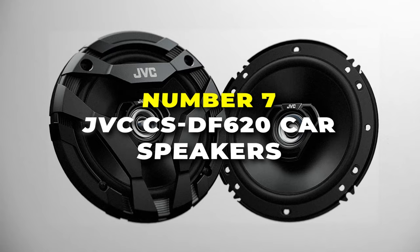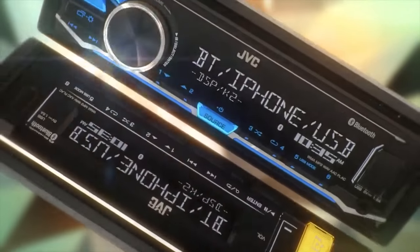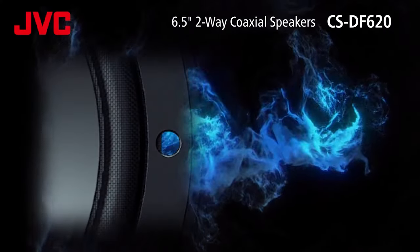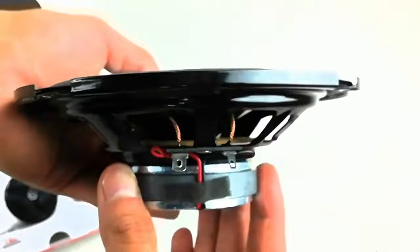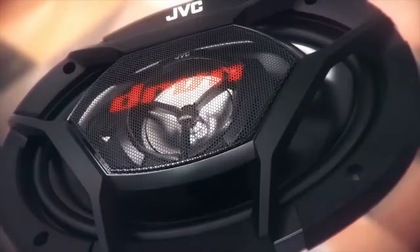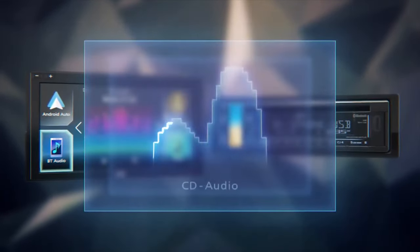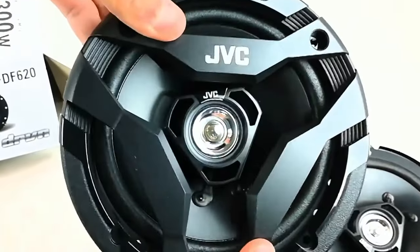Number 7 are the JVC CS-DF620 car speakers — the best speakers under $20 to deliver good sound quality. One of the standout features is their hybrid surround, which combines rubber and cloth materials. This unique design allows for increased flexibility and improved sound reproduction efficiency, giving you clearer and more dynamic sound. Whether you're into hip-hop, EDM, or any other bass-heavy music, these speakers are sure to impress with their deep bass output.